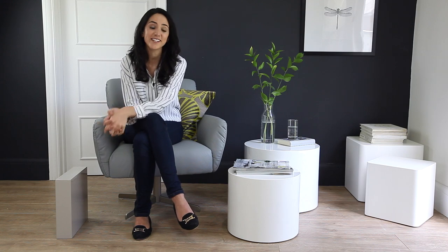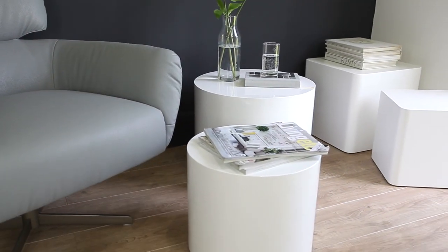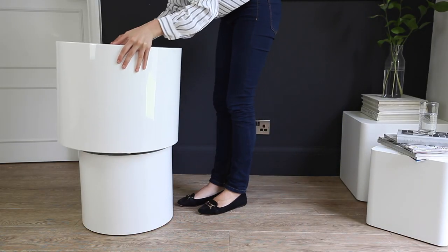Pebble and dice side tables are really useful in any contemporary home. They make ideal occasional tables when you need to pull up a little bit of extra space. Here they're sold as a pair and you get two sizes, and they're a real space saver because the smaller size stores inside the larger size.